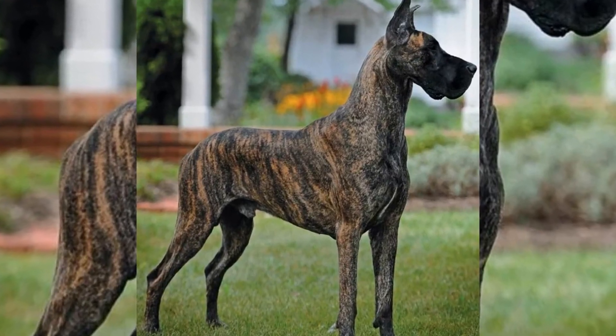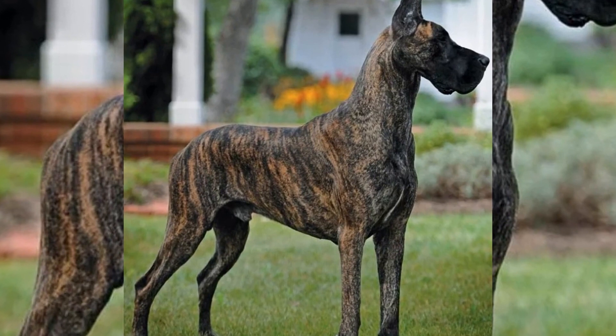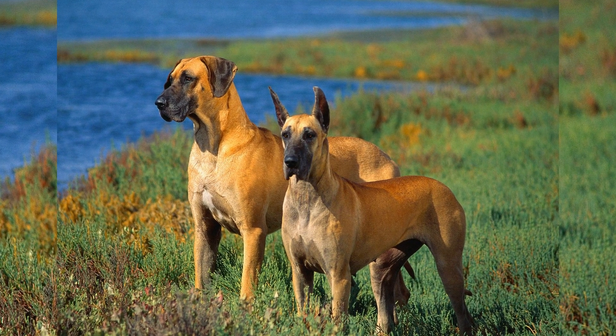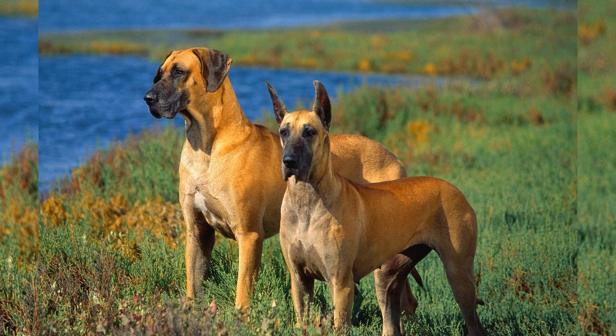On the other hand, Labrador Retrievers are known for their outgoing and friendly personalities. They are playful and energetic, making them excellent companions for active families.